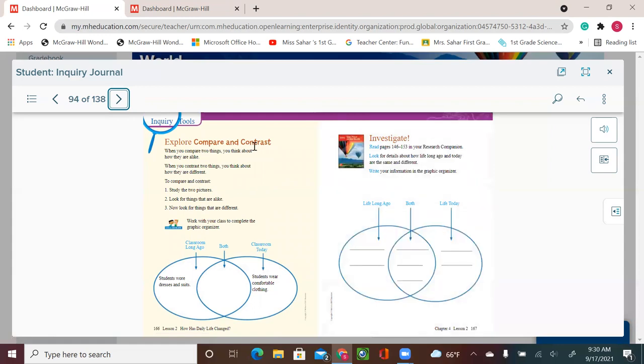Let's explore compare and contrast. When you compare two things, you think about how they are alike. When you contrast two things, you think about how they are different. For example, children in school long ago and children in school nowadays both had a teacher — that's a comparison. But now we have technology, computers, different books, materials, and posters — that's the contrast.